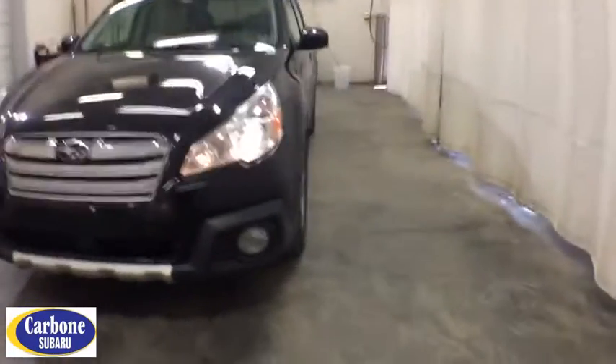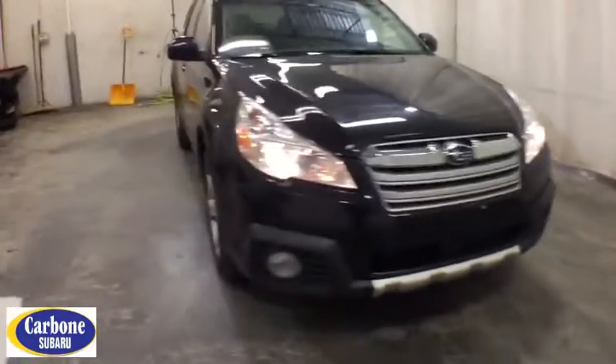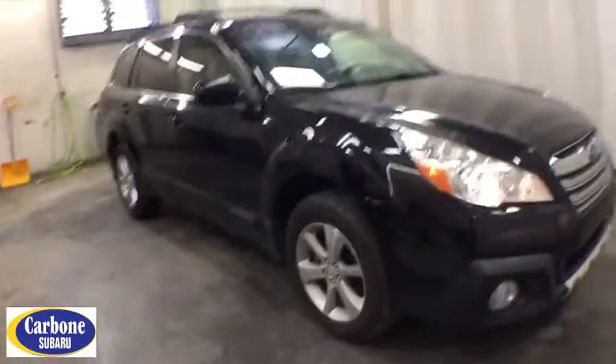Come test drive the 2013 Subaru Outback. Take the go-anywhere capability of all-wheel drive and plenty of room for cargo and companions, and you've got the Subaru Outback. Let the adventure begin.